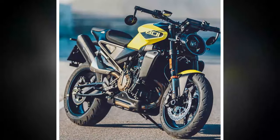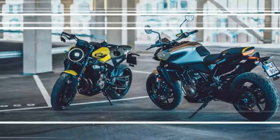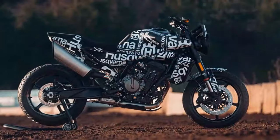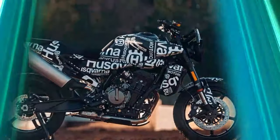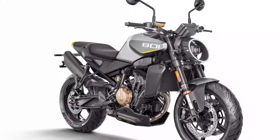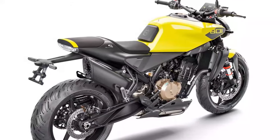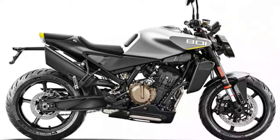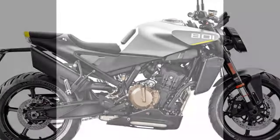Husqvarna has equipped the Vipilin 801 with a range of electronic aids to enhance performance and rider control. Three standard riding modes allow for customization of throttle response, catering to different riding conditions and preferences. An advanced 10-stage cornering traction control system also comes standard, keeping the bike stable even under hard acceleration while leaned over. For those seeking a more dynamic experience, an optional dynamic mode allows fine-tuning of wheelie control and engine braking, as well as an up/down quickshifter for seamless gear changes at any speed.